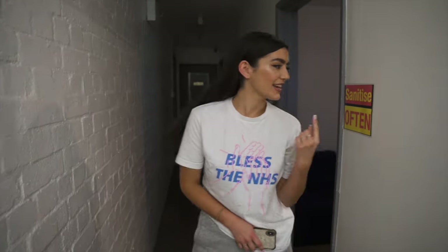Hello there! Welcome to the behind-the-scenes video of Like That! And remember to sanitise often. No, genuinely.